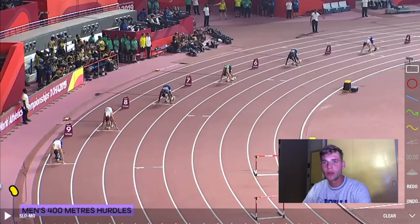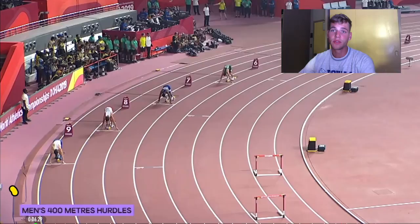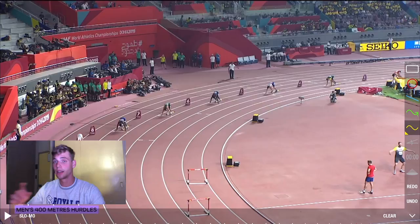Let's jump into the technical analysis of this video, as I did previously with the 400 meters analysis of Michael Johnson. I'm going to section the race into three different parts: the start, the middle part, and the end. We'll start with Karsten Warholm's start and focus on his lane up to the third hurdle.